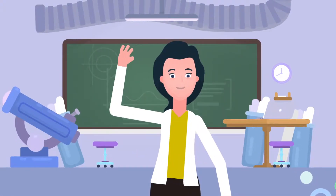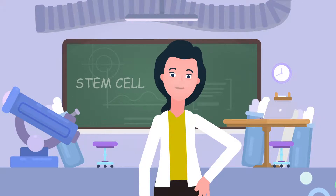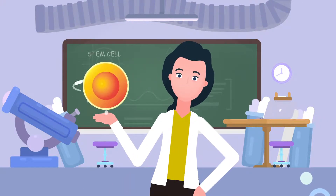Hello! Welcome to nBiotech. As you know, we perform plenty of work on stem cells. First of all, I'll explain about stem cells briefly.